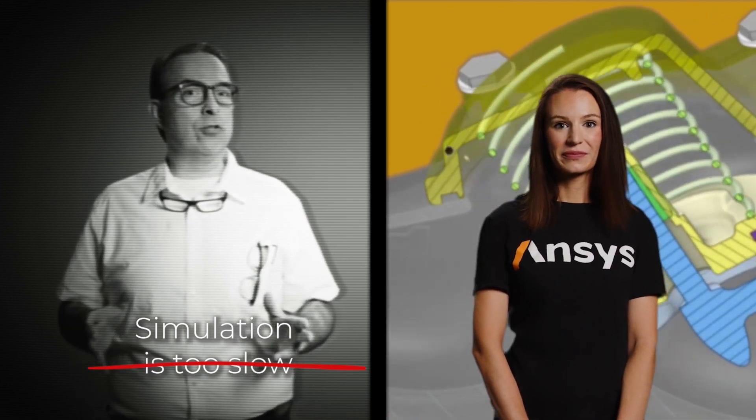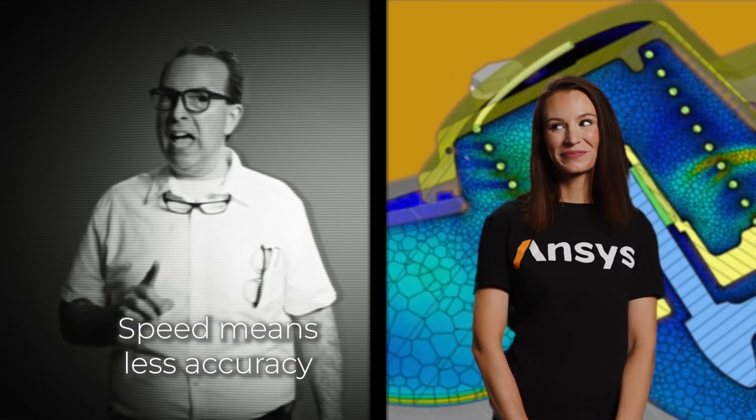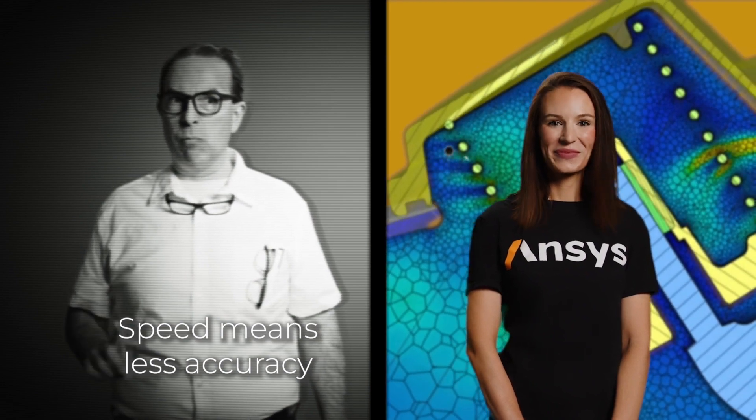Speed is great, but normally that means trading off for accuracy — and that is not something that I am willing to do.